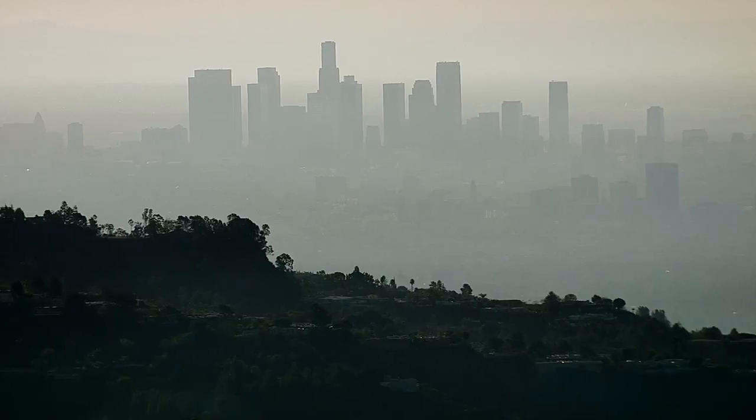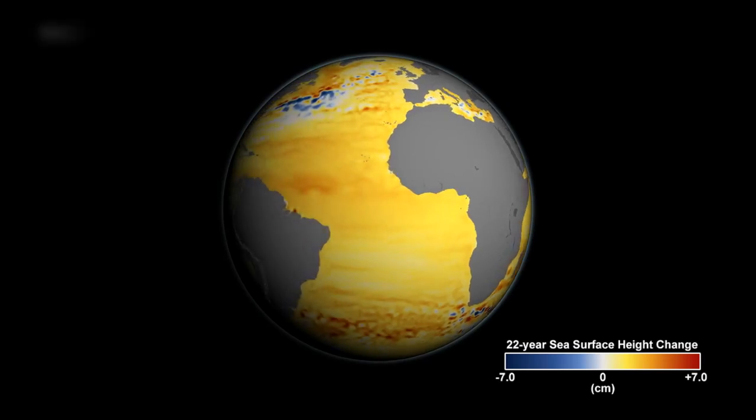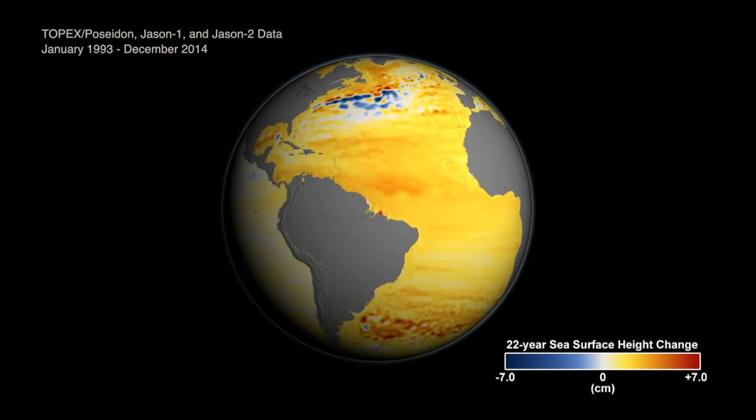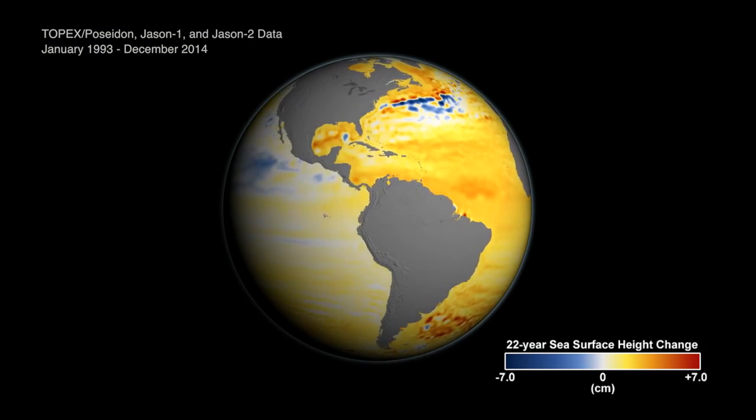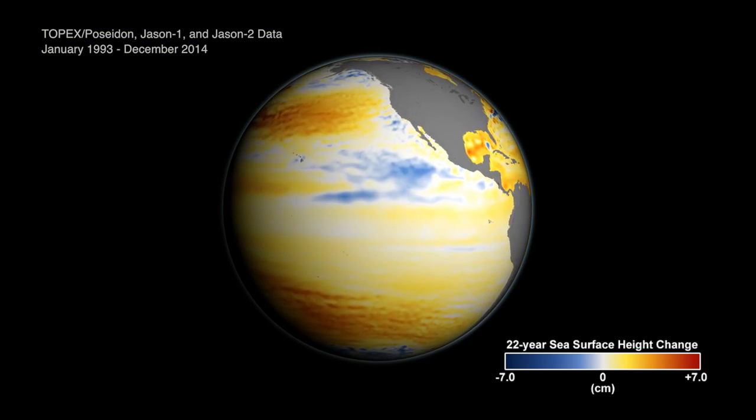Hundreds of millions of people around the world live on coastlines that can be threatened by rising seas. This animation shows how sea levels have changed over the last 23 years. Globally, sea levels have gone up by about 6 centimeters during that time.